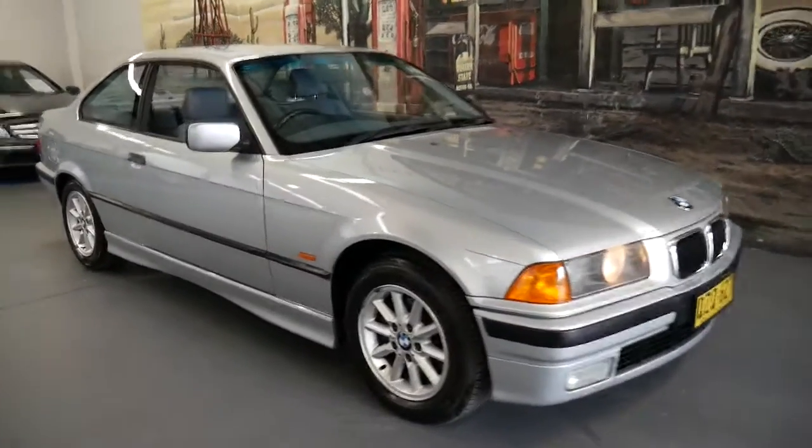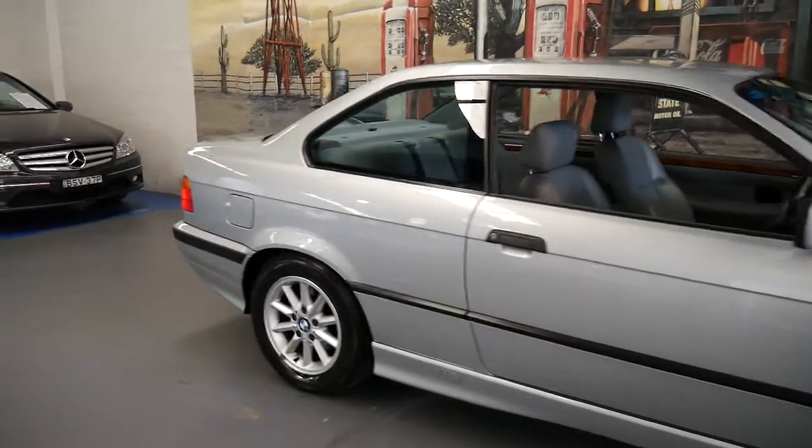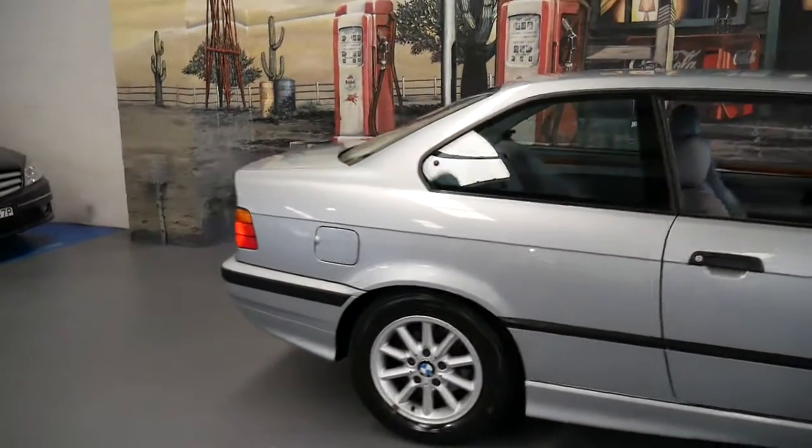Thank you for watching our video. My name is Philip Tarrant and I'm going to talk to you about this beautiful BMW 318i S.